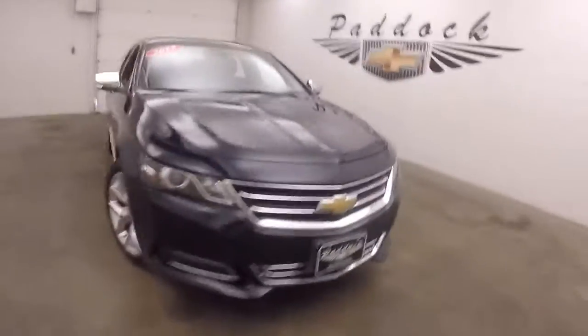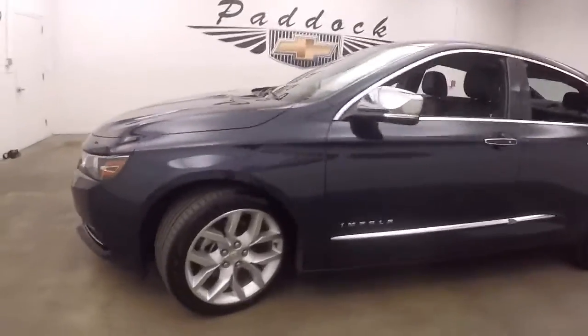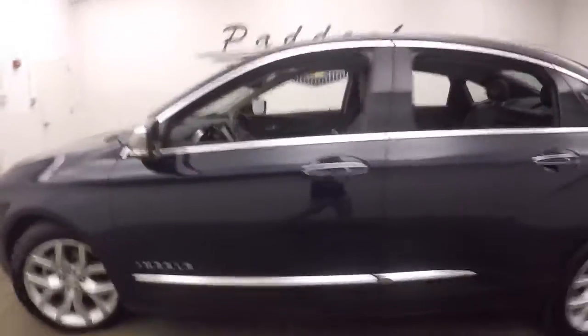2017 Chevy Impala, Premier edition — fully loaded. Great tires, nice alloy wheels, paint is in great shape, car is nice and straight, dual exhaust coming out the back, and a massive trunk with tons of space.